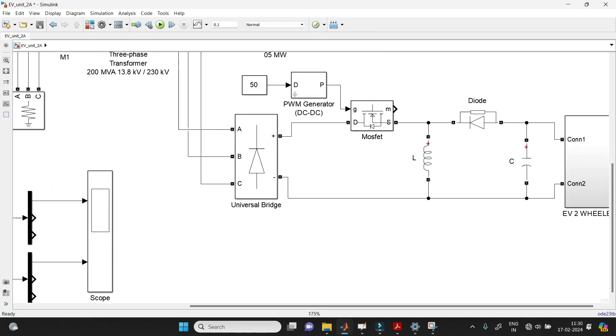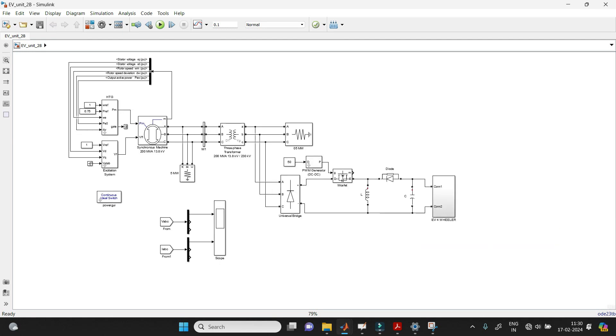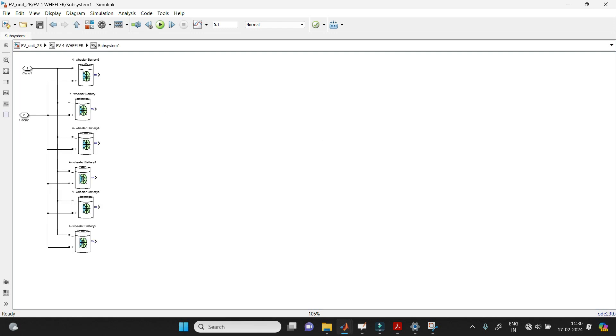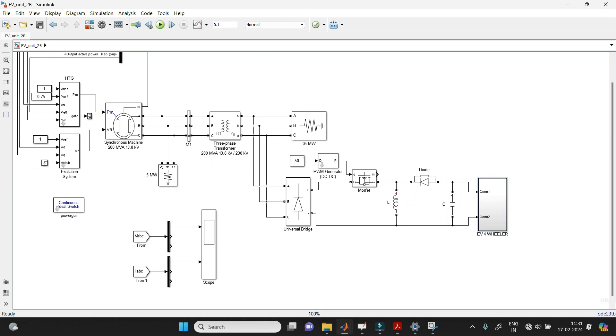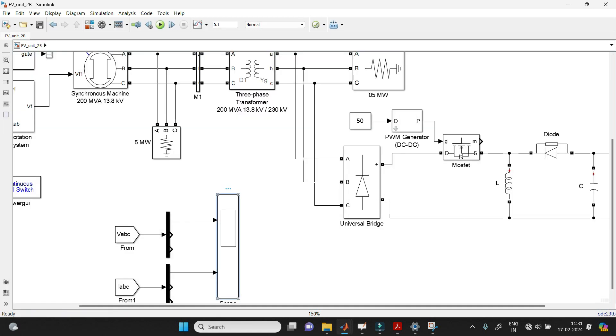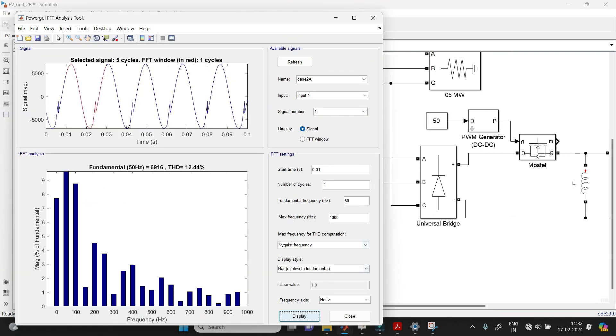Now opening Case 2 with four-wheelers. The simulation model is similar — only the electric vehicles change. Here we are using the four-wheeler system with a nominal voltage of 72V. Running the simulation and opening the scope, we again see harmonic content. Opening the Power GUI tool and going to FFT analysis, we get the THD reading of 12.44% when four-wheelers are connected at base load.